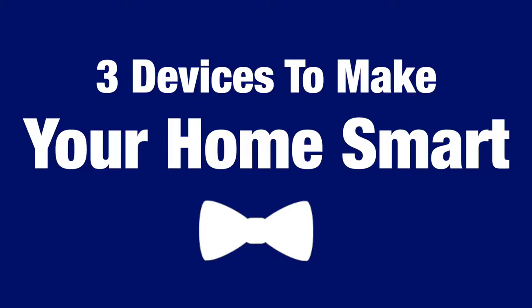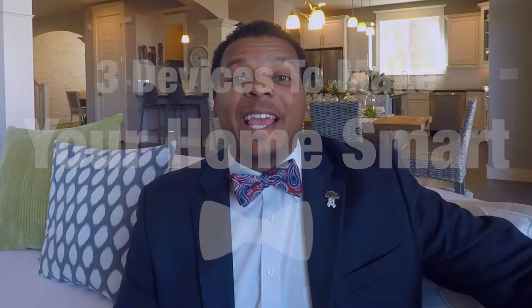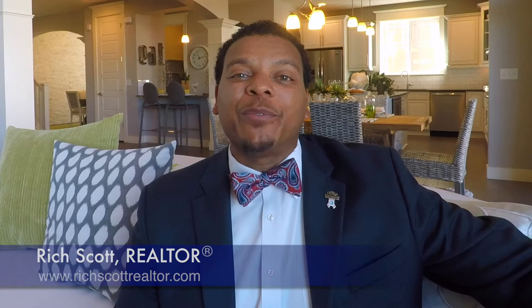Hi, I'm Rich Scott, and this is your Bowtie Broker Tuesday Tip. Today I want to continue that conversation we started last week about making your home a little bit smarter. I'm going to share three different devices that can not only make your home smarter, but make it a whole lot more user-friendly.